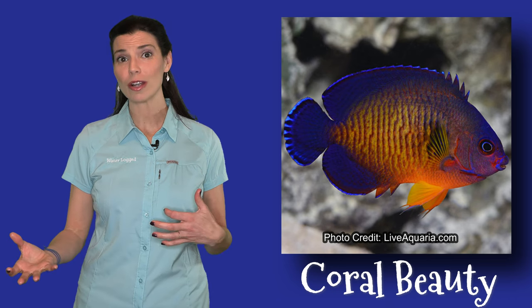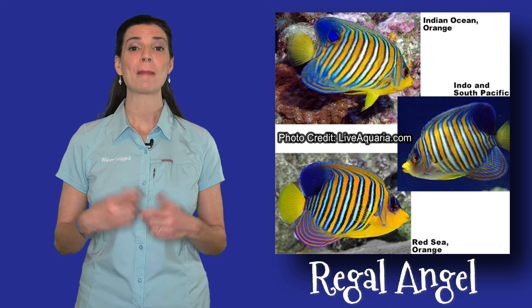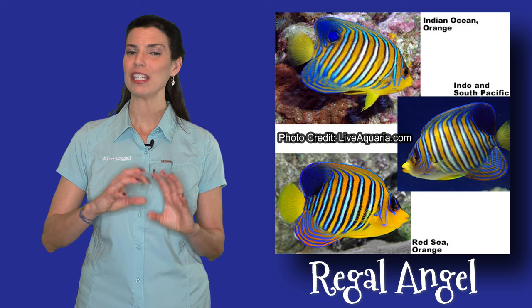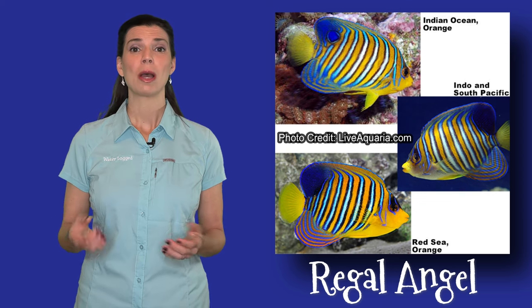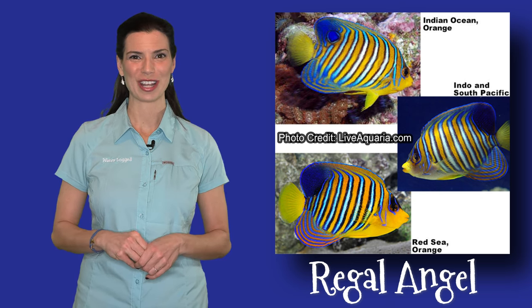Now a little bit larger of an angelfish is going to be the regal angelfish. Something cool about these guys is that depending on where in the world they come from, their colors and patterns might be just slightly different from each other. So if you're thinking about getting a regal angel, make sure that where it's coming from matches the color and pattern that you want for your tank.